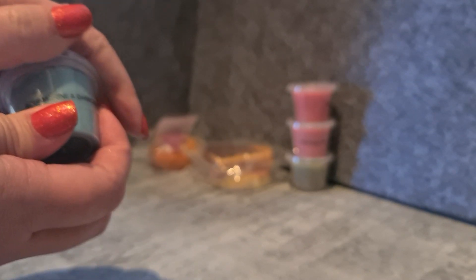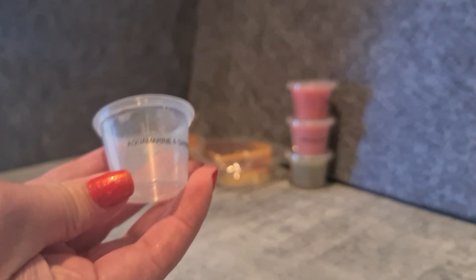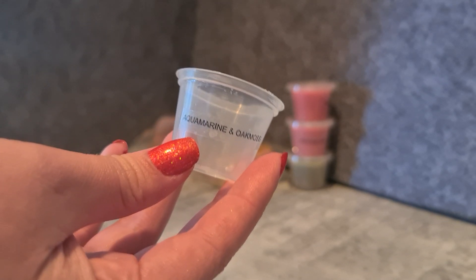Aquamarine and Oak Moss — I know this is another scent oil available in Australia. It's a really nice aquatic, oak-mossy scent. Very, very nice.